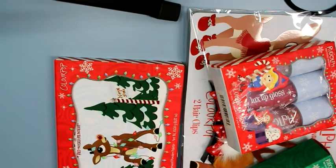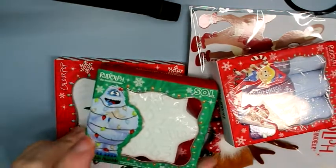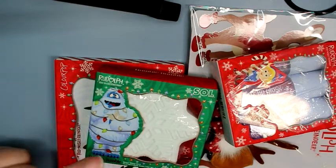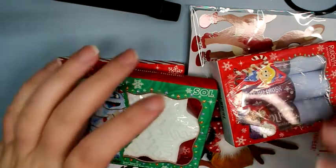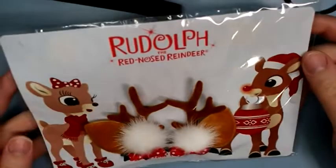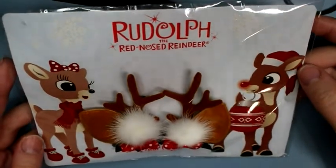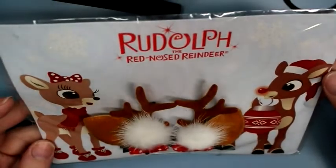Hey guys, I have some things from the Rudolph collection to review and swatch for you today from Colourpop. I did not order the entire collection — I got the set that had the palette, the hair clips, and the lip gloss in it. I didn't get the whole set because I didn't think I'd get much use out of the lip colors; they were kind of dark for my liking. There was also a highlighter, but I have so many highlighters at this point.